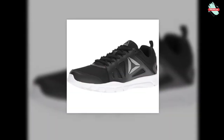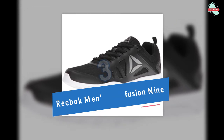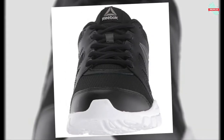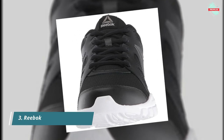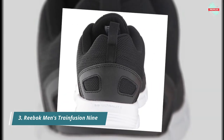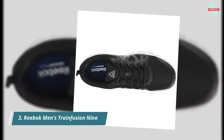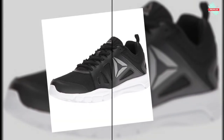At number 3 is the Reebok Men's TrainFusion 9 2.0 Running Shoe. These shoes provide phenomenal performance and comfort. The mesh upper means adequate airflow, and the DMX Ride cushioning moves air underfoot so shock absorption happens just where it's needed. Reebok was founded for one of the best reasons possible: athletes wanted to run faster.